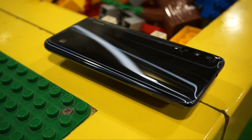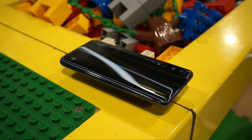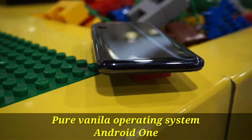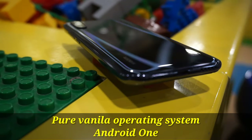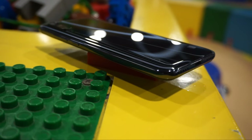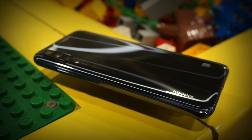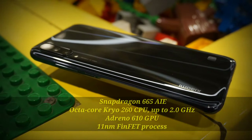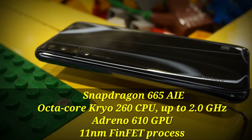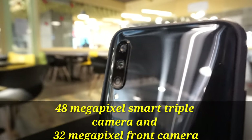Is the Xiaomi Mi A3 one of the best budget cameras in its segment in 2020, and can it be used for vlogging? In this video, let's check out the camera samples, the vlogging setup, and also whether the image stabilization is good for vlogging. Let's start the review.